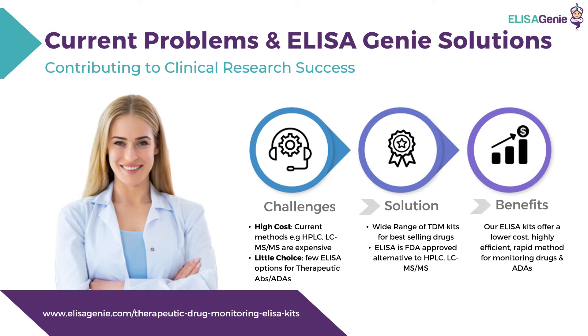What are the current problems and how are ELISA Genie contributing to clinical research success? The current challenges include high cost recurrent methods such as HPLC and LC-MS, and there are very few ELISA options for therapeutic antibodies and anti-drug antibodies. The ELISA Genie solution is to develop a wide range of therapeutic drug monitoring kits for some of the world's best-selling drugs. ELISA is also an FDA-approved alternative to HPLC and LC-MS, offering lower cost with this highly efficient, rapid method for monitoring drugs and anti-drug antibodies.